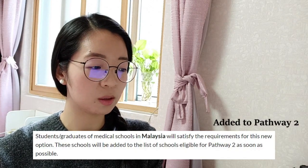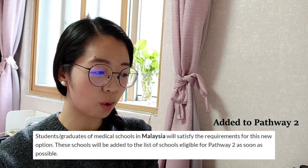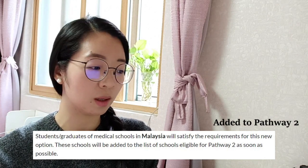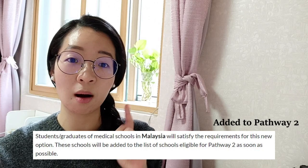For Pathway 2, they added this statement: students or graduates of medical schools in Malaysia will satisfy the requirements for this new option, and the schools will be added to Pathway 2 as soon as possible. So if you are a graduate of a medical school in Malaysia, make sure to check them out for their update.